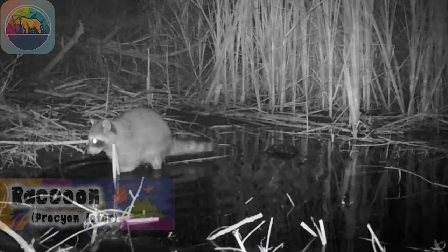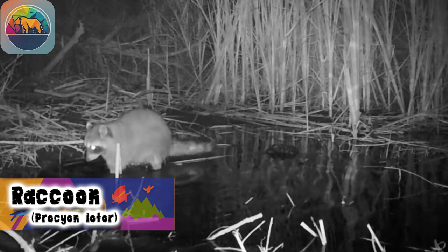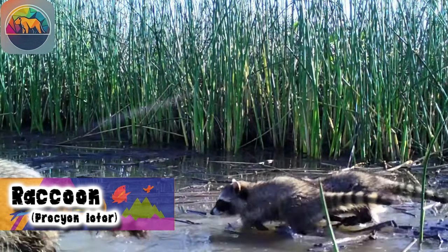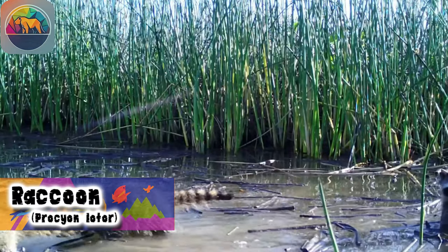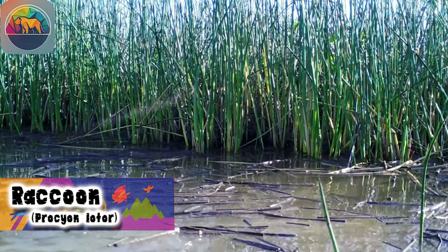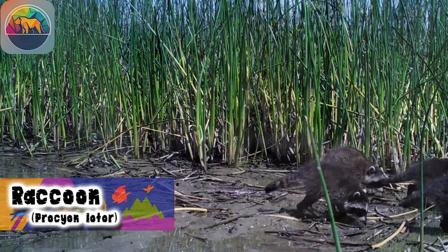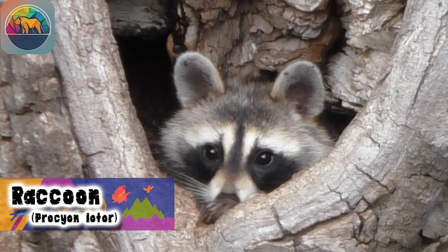Welcome to a unique journey through the fascinating world of the raccoon. In this documentary, we will discover the incredible adaptability of this animal, explore its diverse habitat, and reveal some of its surprising behaviors. Join us as we unravel the secrets of this charming northern inhabitant.